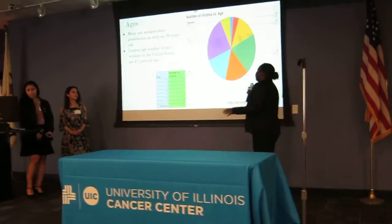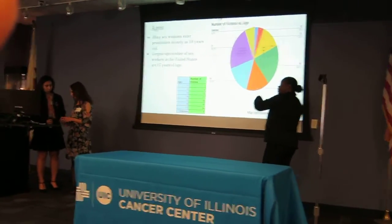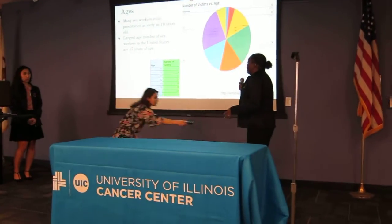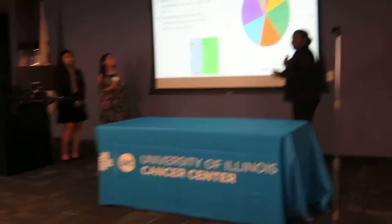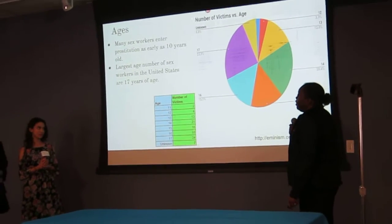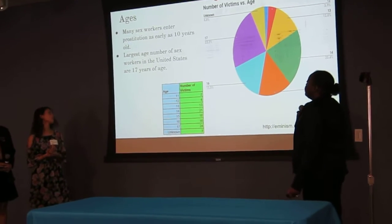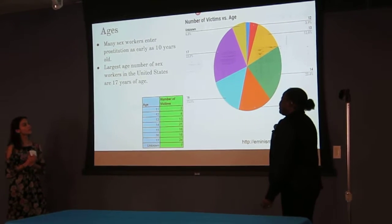This chart shows the average sex worker. The average sex worker only starts at the age of 10. The average teenage female actually starts at the age of 13 or 14, but the average sex worker in the United States starts at the age of 10. The majority of sex workers in the United States currently are actually 17.